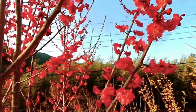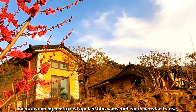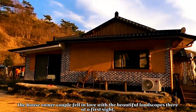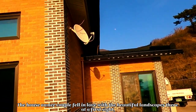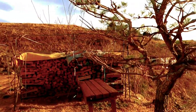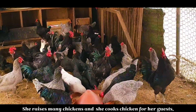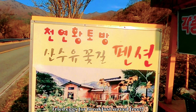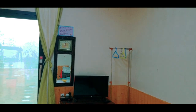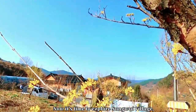It's Sangwi Village. I was drawn by pretty red apricot blossoms in an earth pension house, and I eventually stayed there for three nights. The house owner couple fell in love with the beautiful landscape there at first sight, and decided to settle in right away. She raises many chickens and cooks chicken for her guests.